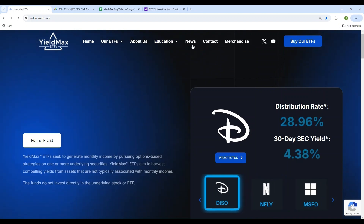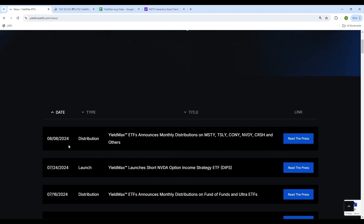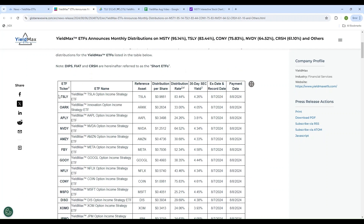Let's go to the news tab on the website. On August 6, 2024, the distribution for the month of August was announced — that was the day before yesterday. For every single ETF, the distribution per share was announced along with the record date and payment date. The X-date is the date when the ETF trades without the benefit of dividends.